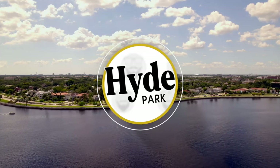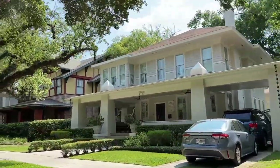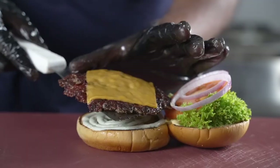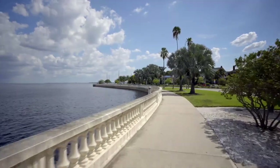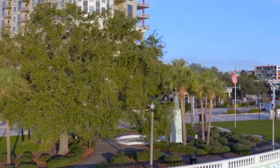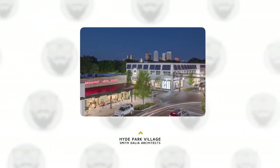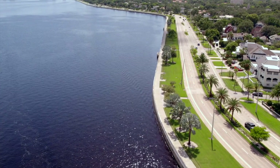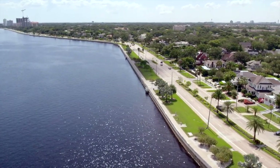Hyde Park. Hyde Park is a historic neighborhood that features beautiful historic homes from the early 20th century, as well as trendy shops, restaurants, and indie brands. You can stroll along Bayshore Boulevard, the longest continuous sidewalk in the world, and enjoy views of the bay and the skyline. You can also visit Hyde Park Village, a modern oasis for discerning shoppers and foodies. Hyde Park is a great place to experience the charm and elegance of Old Tampa.